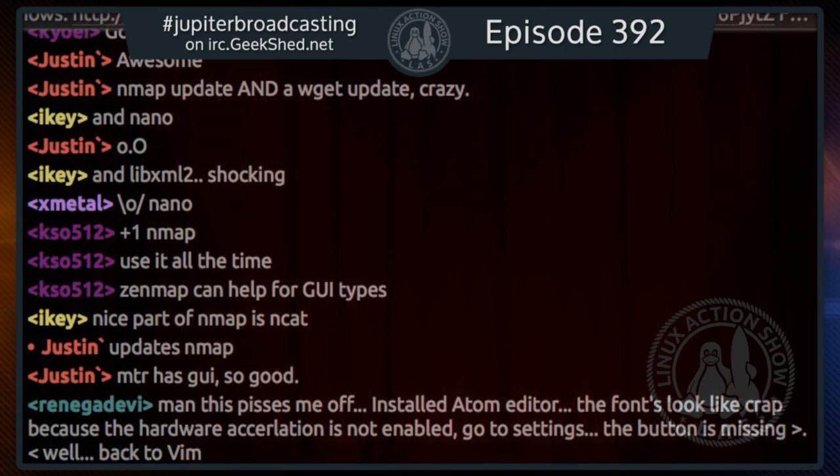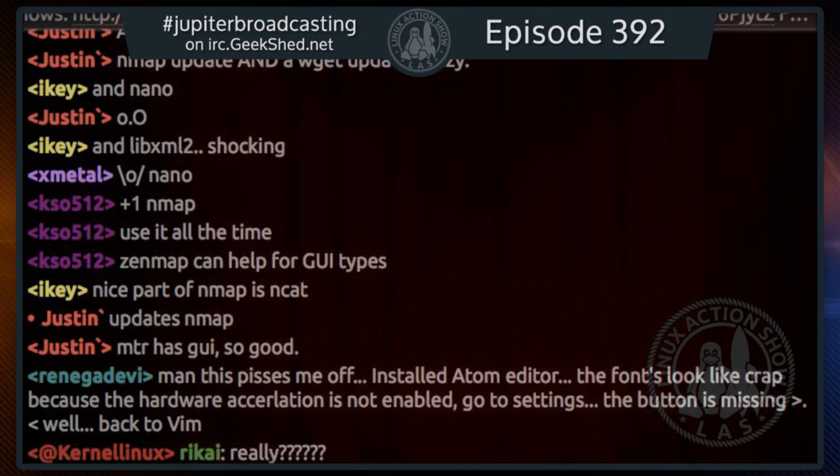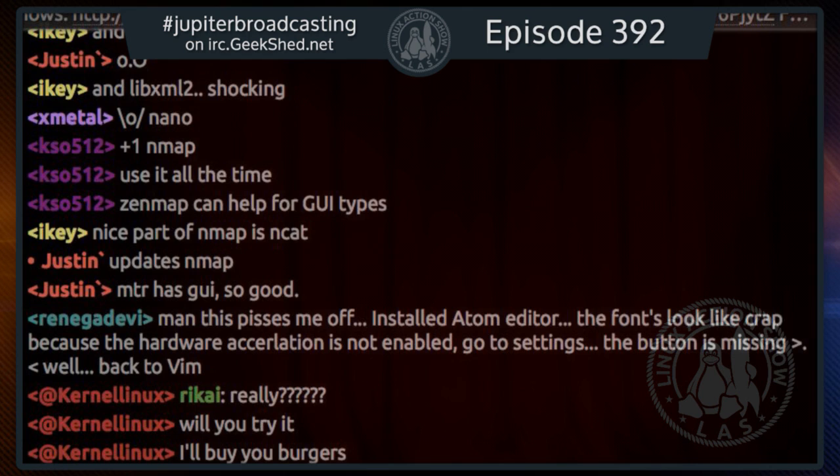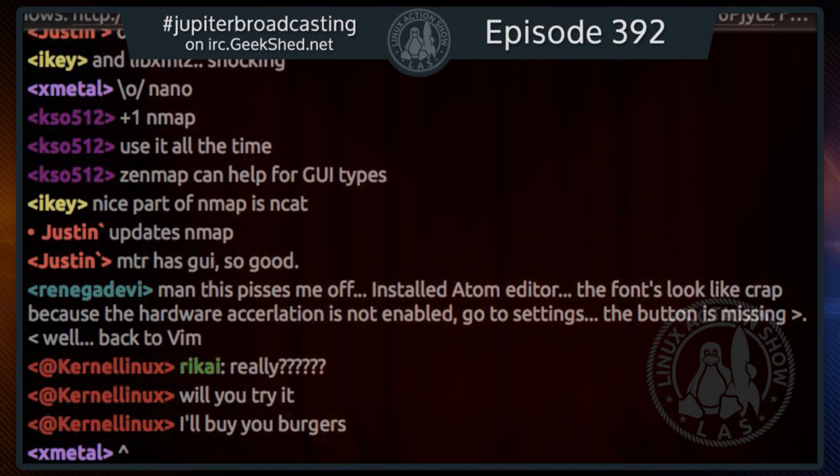If you want to find our previous picks, go to jupiterbroadcasting.com/lastpicks. We have a whole bunch of good picks to make your new Linux rig perfect, or your new Android device. Lots of good picks and open-source spotlights over there. Now let's do the news.